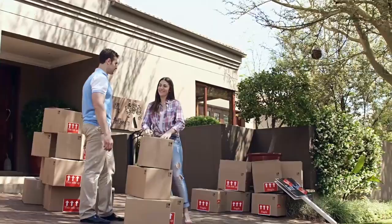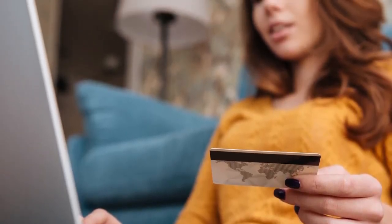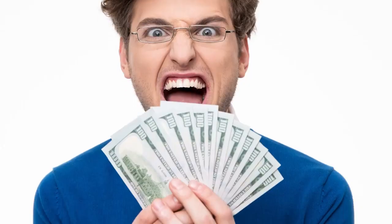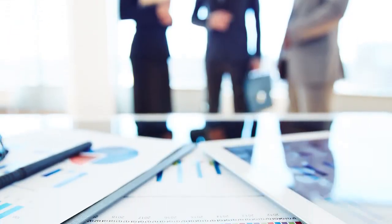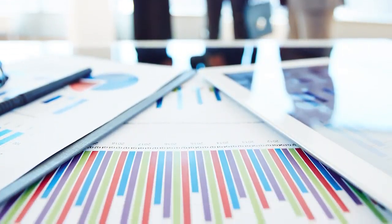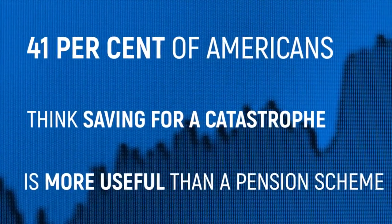If the price didn't put you off, we hate to be the bearer of bad news — apparently all 12 houses inside the block have already been sold. That makes someone a very rich man. A recent study by National Geographic found that 41% of Americans think saving for a catastrophe is more useful than a pension scheme.